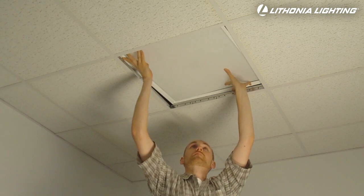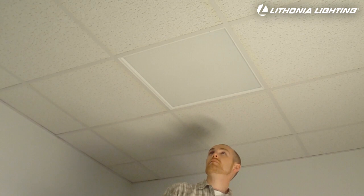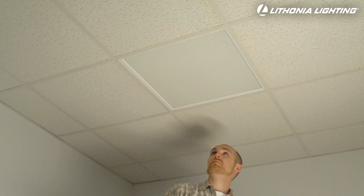Because the GT LED installs just as easily as 2 foot by 2 foot fluorescent troffers, it is the perfect energy efficient general purpose alternative for both renovation and new construction projects.